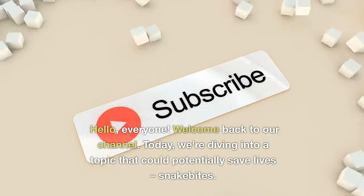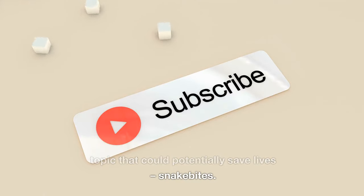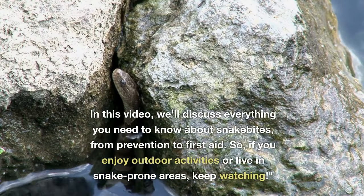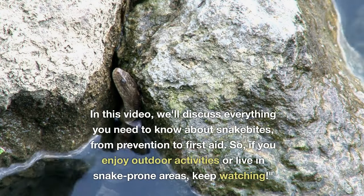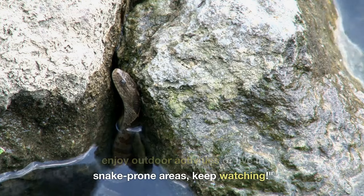Hello, everyone. Welcome back to our channel. Today, we're diving into a topic that could potentially save lives: snakebites. In this video, we'll discuss everything you need to know about snakebites, from prevention to first aid. So, if you enjoy outdoor activities or live in snake-prone areas, keep watching.